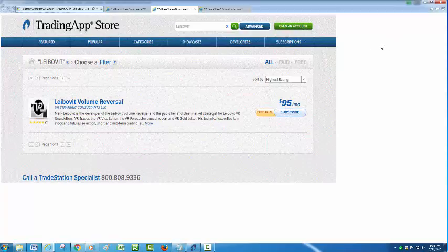Here at the Trading App Store, the VR Indicator — Leibovit Volume Reversal — is available on a one-month free trial, $95 a month going forward. So sign up if you haven't done so already for the trial, and you will find, as you can see in the following example, how valuable it could really be.